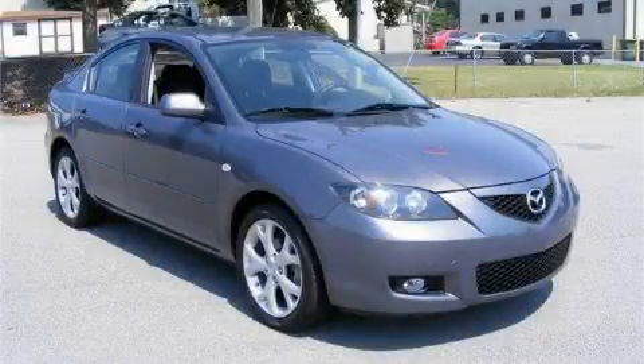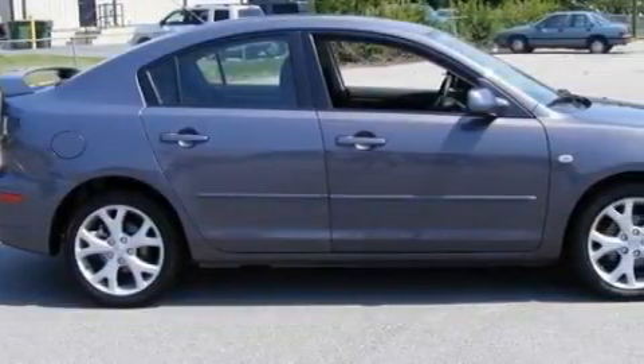This is a 2009 Mazda 3. It has a 2.0 liter four-cylinder engine and a four-speed automatic transmission.